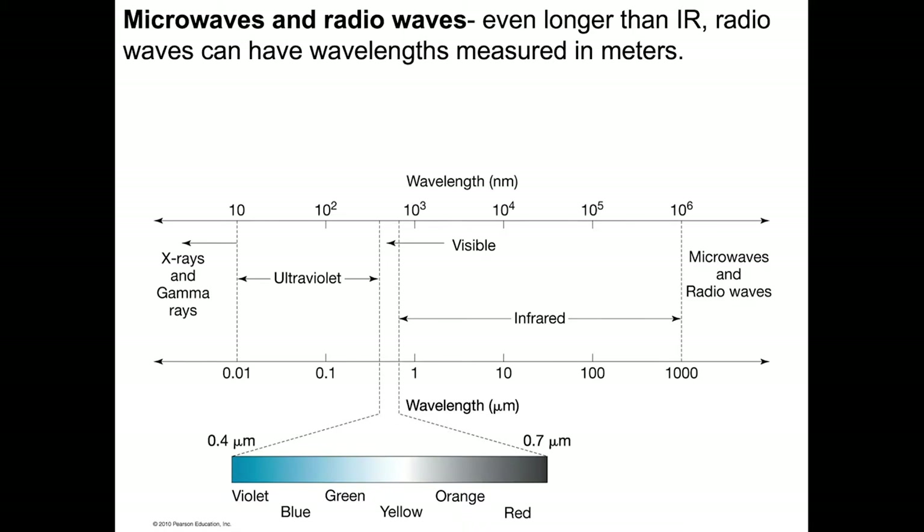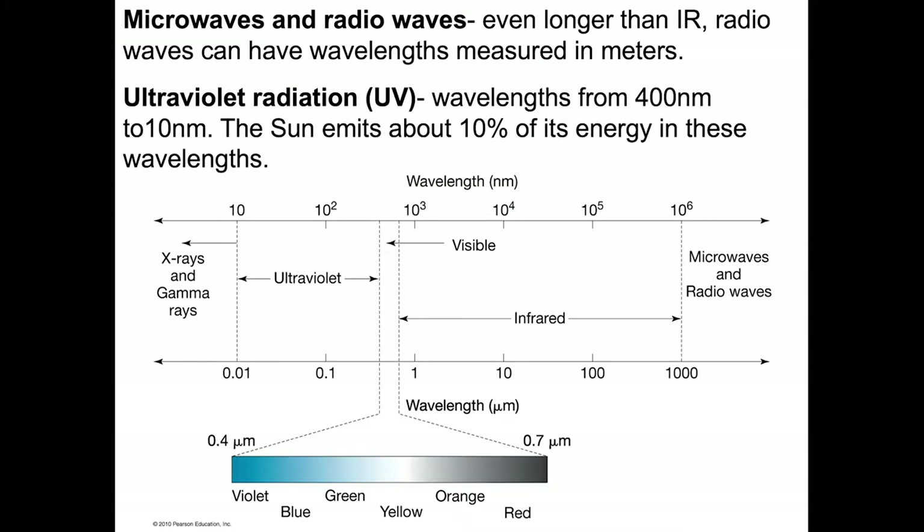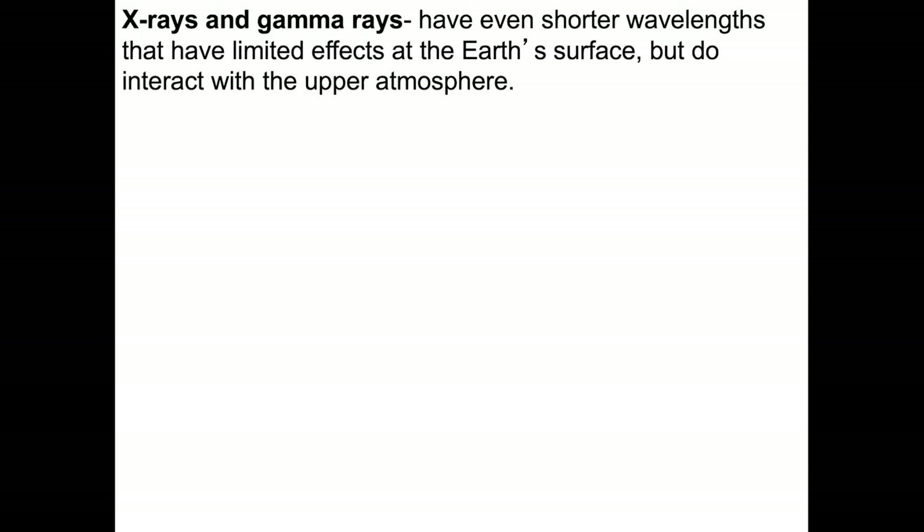Microwaves and radio waves are even longer than infrared radiation. These radio waves can be measured in wavelengths of meters. Ultraviolet radiation, on the other hand, has wavelengths from 400 nanometers to 10 nanometers in length. The sun emits about 10% of its energy within this band. At the further extreme, we have X-rays, gamma rays, and cosmic rays. These have shorter wavelengths than UV radiation — much shorter. Fortunately for us, they have limited effects at the Earth's surface because they interact with gases in the upper atmosphere. Those gases really prevent us from having a lot of ionizing radiation problems.